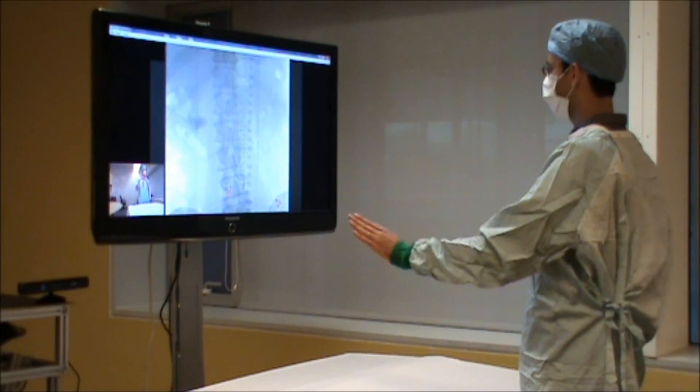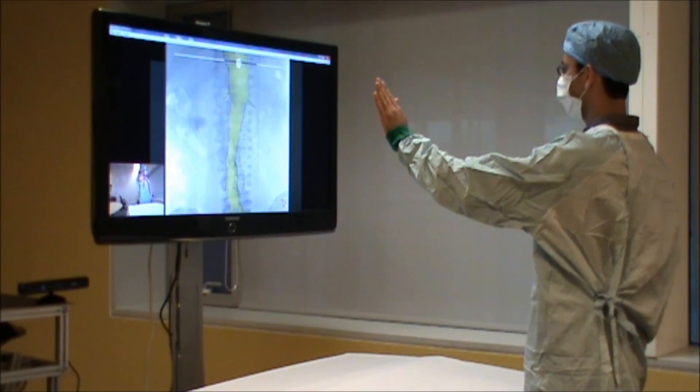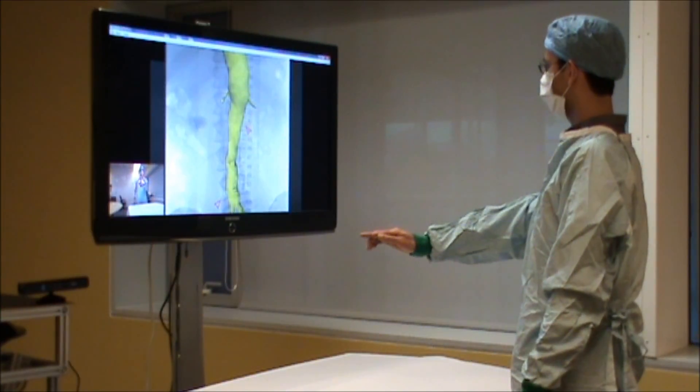In the surgical theatre, vascular surgeons are reliant on live fluoroscopy images to guide them in inserting stents in the aorta and its major branches. Yet currently, because they are scrubbed up, they rely on other people to manipulate the data.